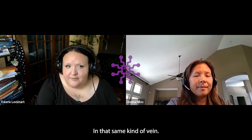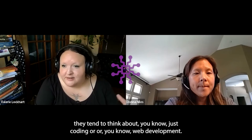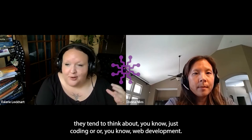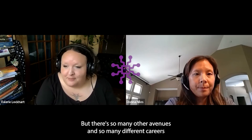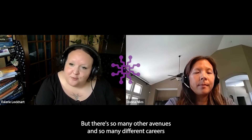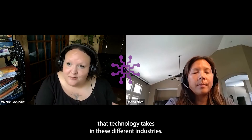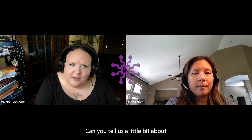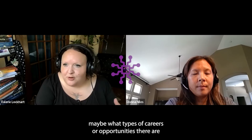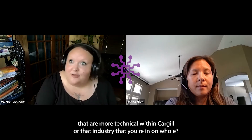In that same vein, when people think about tech, they tend to think about just coding or web development. But there are so many other avenues and careers that technology takes in different industries. Can you tell us about what types of careers or opportunities there are that are more technical within Cargill or in the industry as a whole?